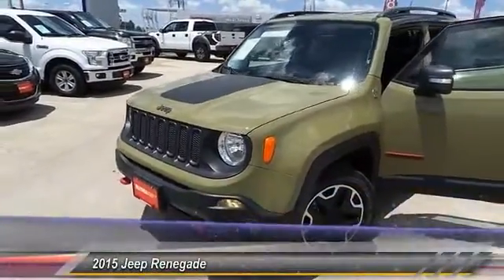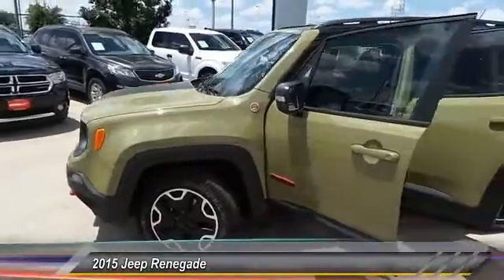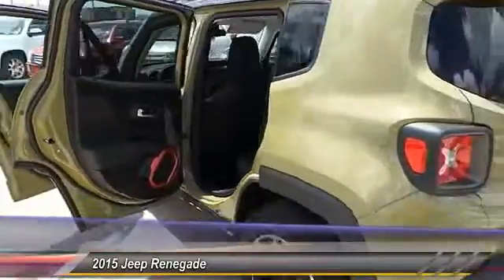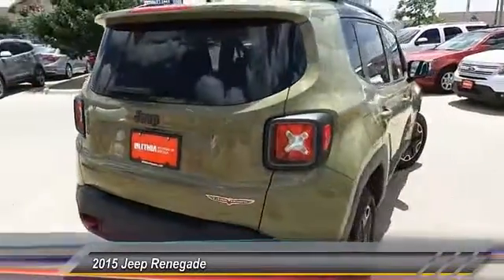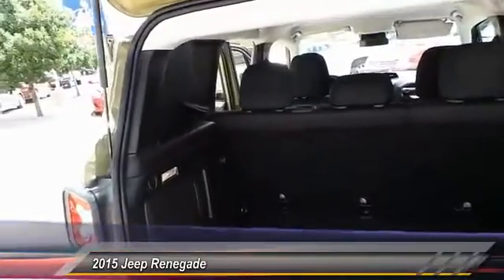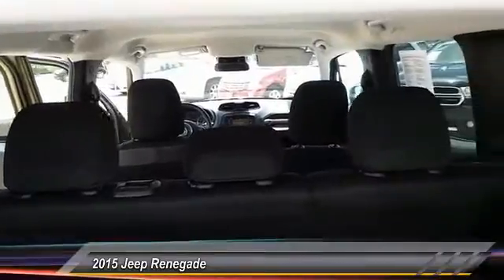The 2015 Jeep Renegade offers full-size capability built in a smaller SUV. It's an incredible combo of smart technology, cool colors, and innovative materials. It has a capable command center with the tools you need for discovering everything that's out there. This vehicle has less than 20,000 miles — come see the car for yourself.